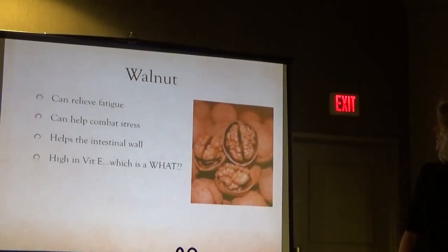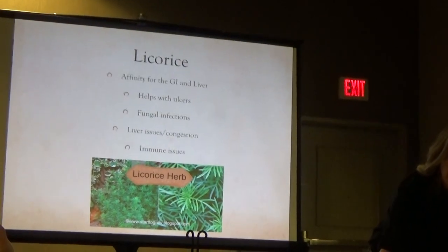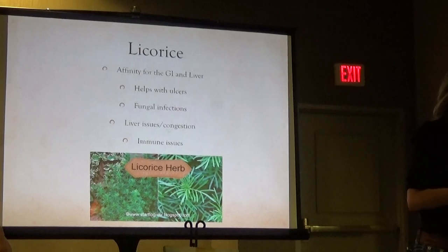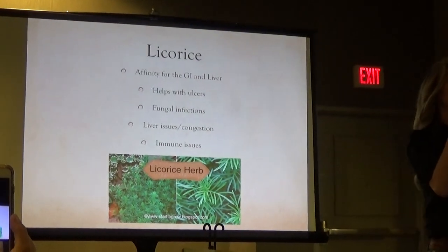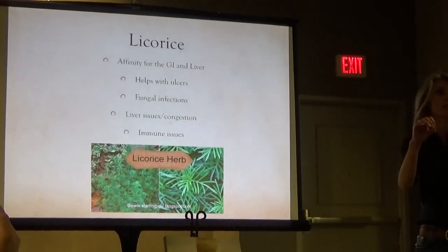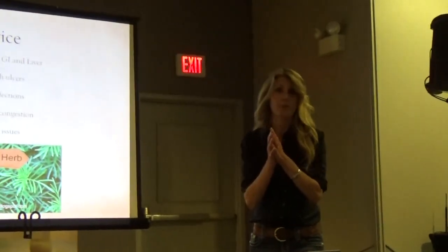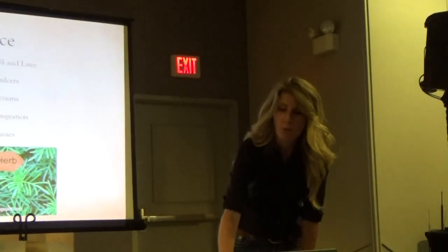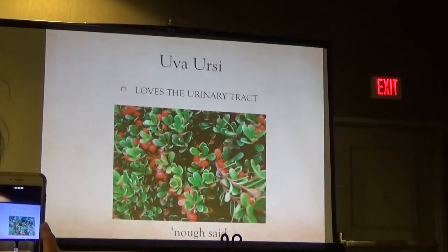Parsley is super high in vitamin C, which is an antioxidant, and again has an affinity for the kidneys. Walnut is also high in vitamin C, so we're getting packed with antioxidants in this tea. Licorice is really good for the adrenal glands — the two glands that sit on top of your kidneys. They're responsible for the stress response, our sleep-wake cycle, and blood sugar handling, so the more we can support them the better. Uva ursi is a urinary tract lover.